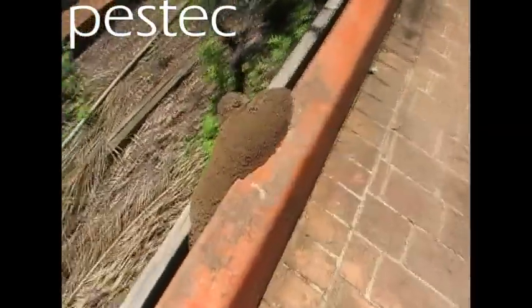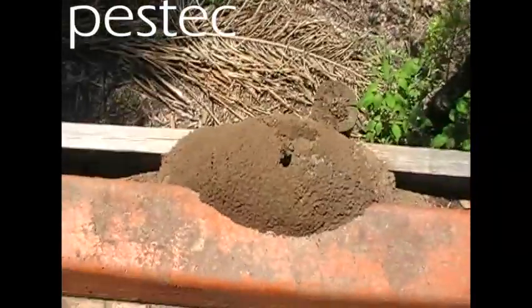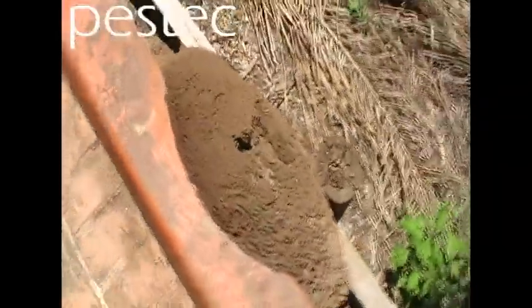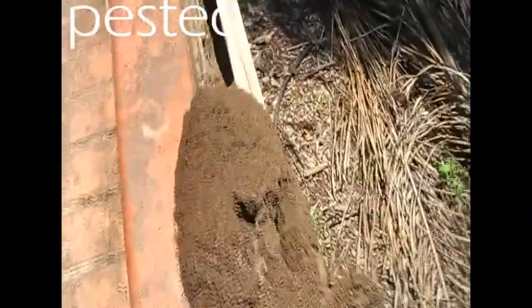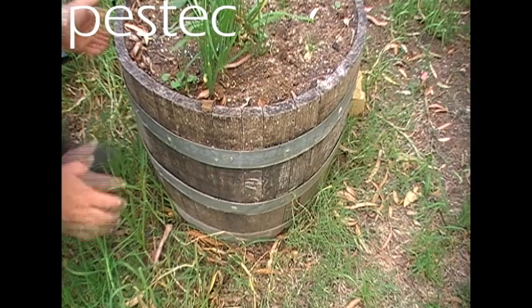Welcome to another installment of the Pestec Termite Inspection video. Have a look at that for a little termite nest — that's just on the edge of a driveway, sitting on top of a treated pine retaining wall, which the termites didn't care that it was treated.